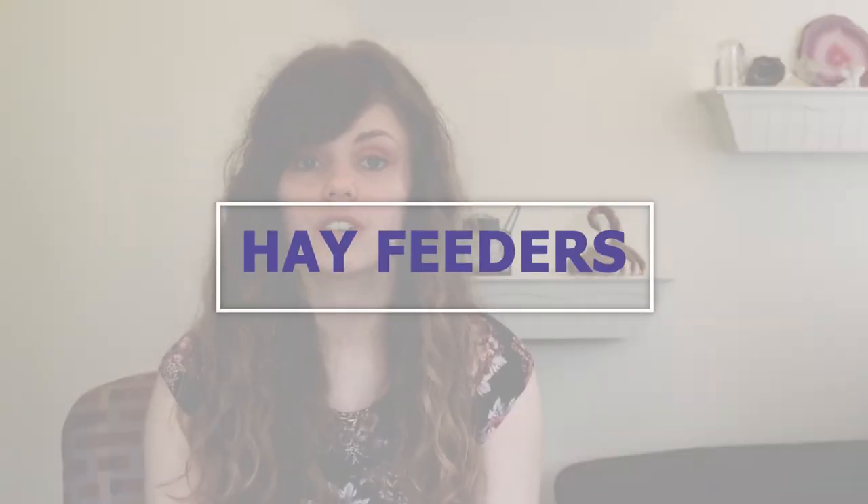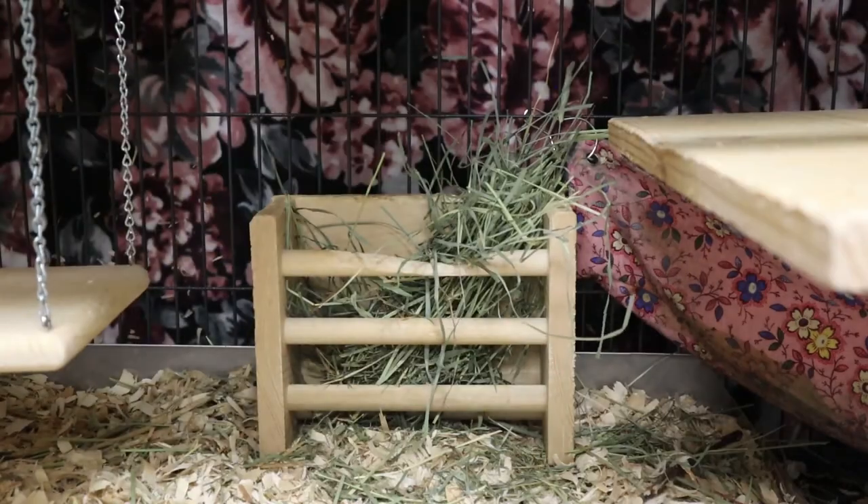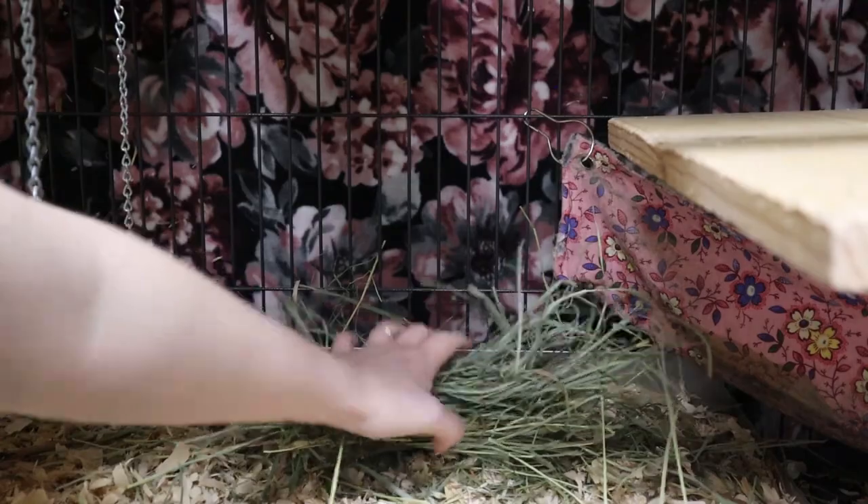A lot of chinchilla owners like to use hay feeders because it keeps the hay clean, but there are a lot of unsafe ones. Wire ball hay feeders are dangerous because a chinchilla can stick their head in and become stuck, causing injury. Avoid these at all costs. Any hay feeder with metal bars or small holes your chinchilla could stick their head through, or could chew into, should be considered unsafe. There's no requirement to use a hay feeder — you can place hay on the ground. Just make sure you provide clean hay on a daily basis.